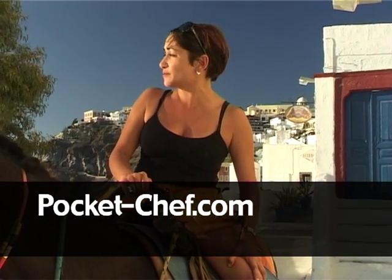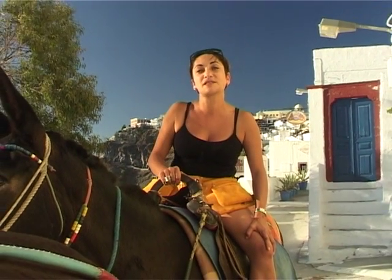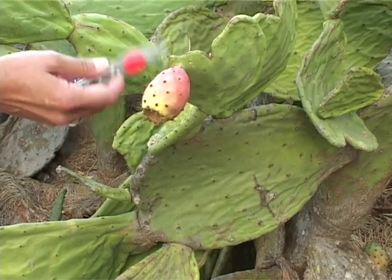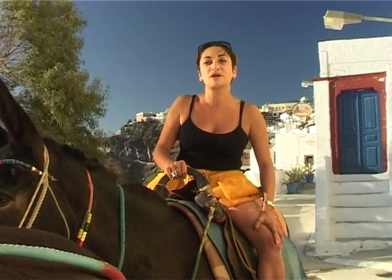Hello, Kali Spera. Welcome to the beautiful island of Santorini. I'm here with Plato the donkey and on today's show we're going to be searing lamb on top of an extinct volcano. I'm going to be Skyping with my buddy Jean-Christophe Novelli about what his opinion is on French figs, and me and Plato, we're going to go search for some herbs.